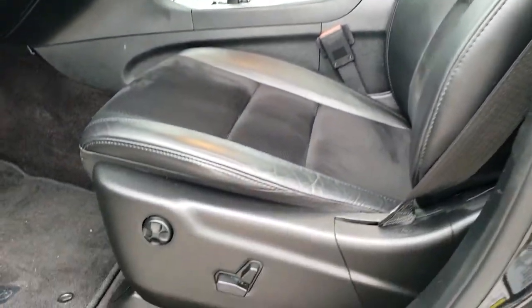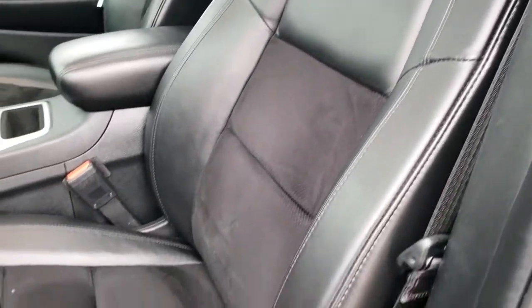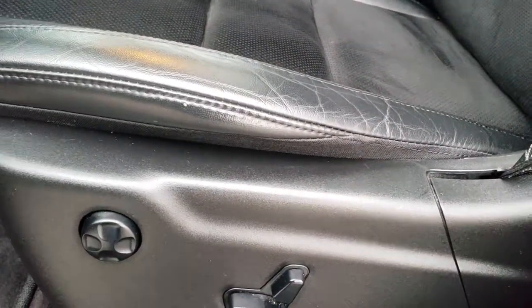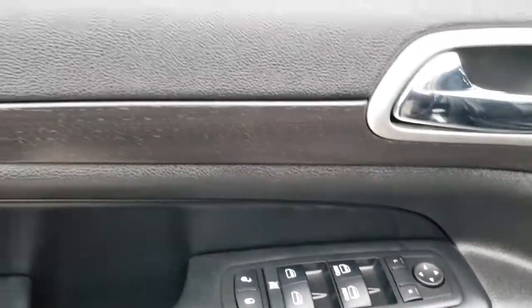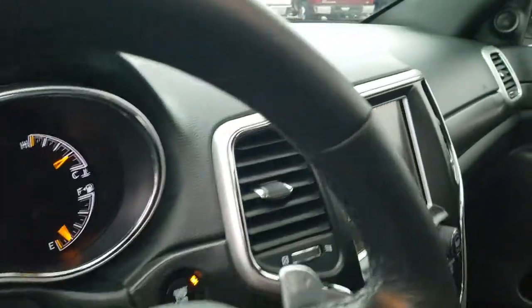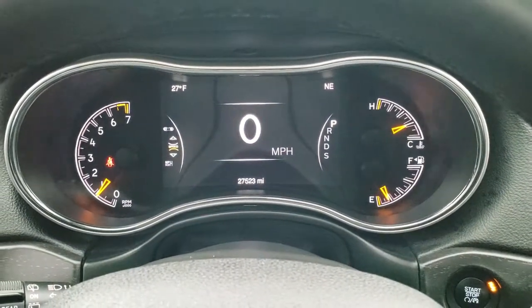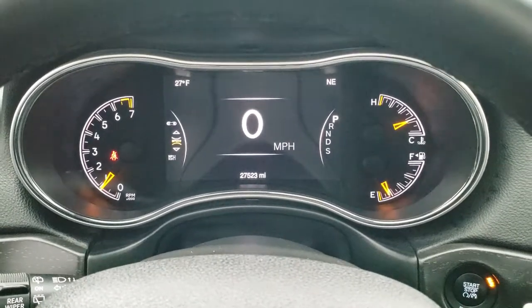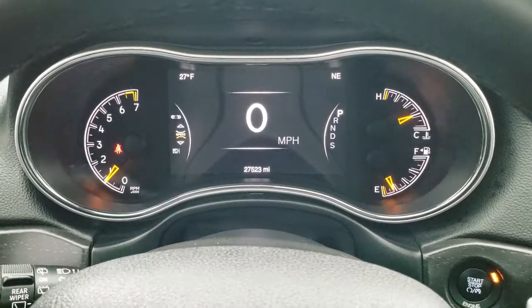Inside, the Laredo Altitude package gives you the black leather and suede interior. There are no rips or tears on those seats. It does have side curtain airbags, power driver seat with lumbar, factory floor mats throughout, auto headlamps, tilt telescope steering wheel, power windows, power locks, and power mirrors. You get the nice dark wood grain trim on the dash and the door. Hopping inside, you can see this Jeep has 27,523 miles. You get the 7 inch TFT display with digital speedometer, outside temperature display, and compass display.